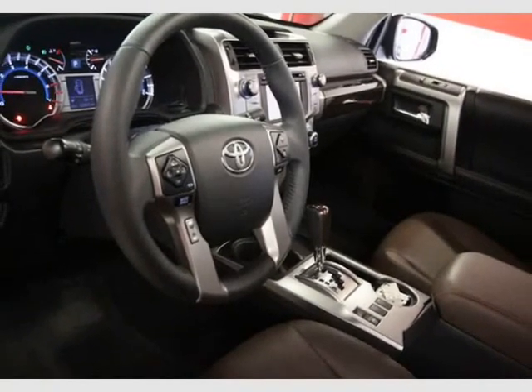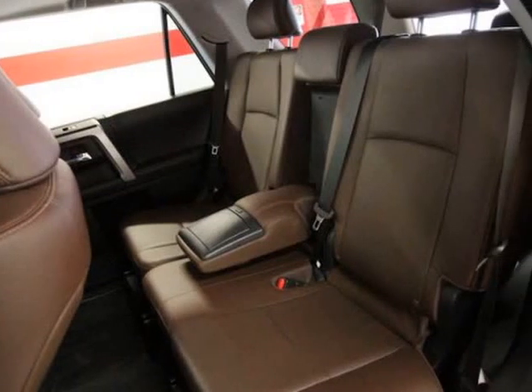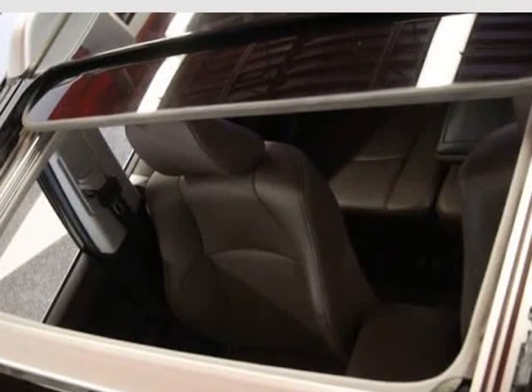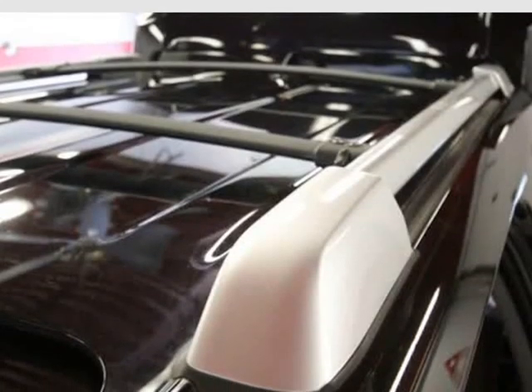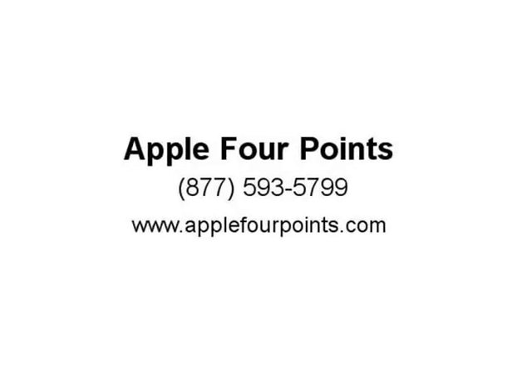10-cup and bottle holders, cruise control, backup camera with projected path, power rear liftgate window with auto up/down and jam protection, windshield wiper de-icer, smart key system with push button start and remote illuminated entry.